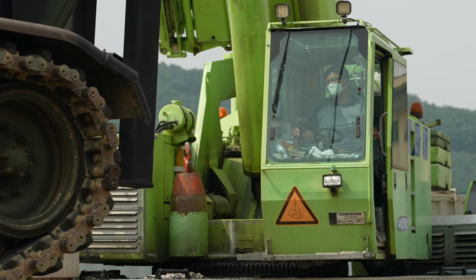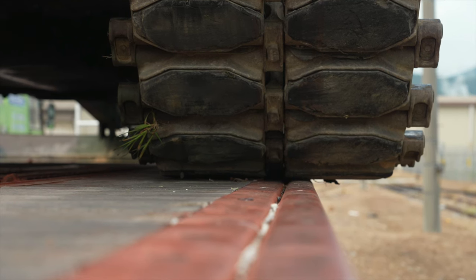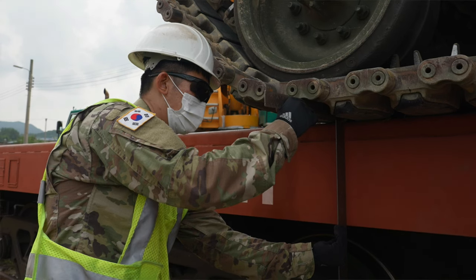Some of the tunnels are a little more narrow than others, so when trains are going through with something that's oversized, we try to make it perfect on both sides.